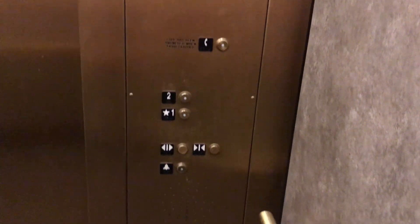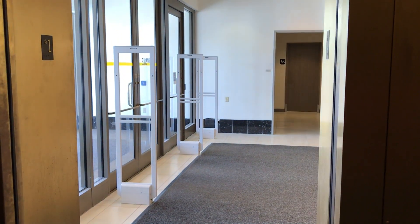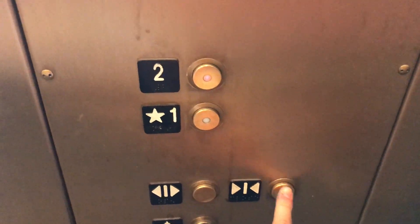Here we have one. Those are pictures. Here's a grid of two. The door close button does not work. And let's get a cab view.